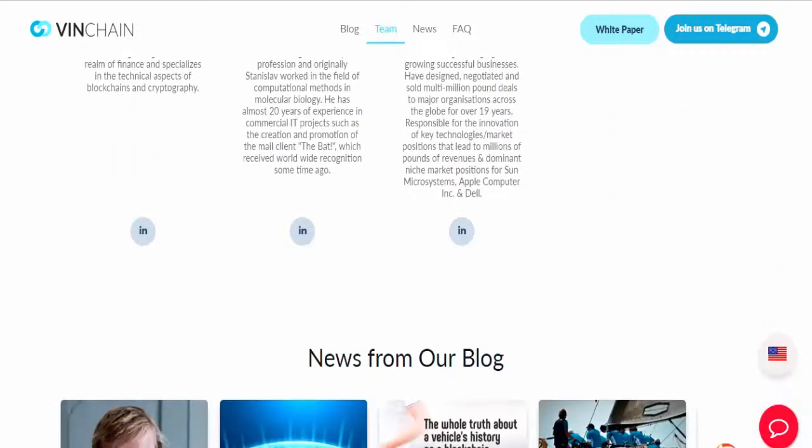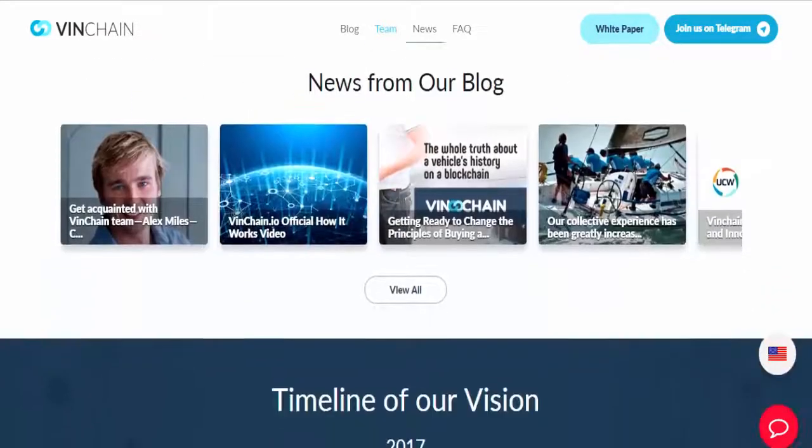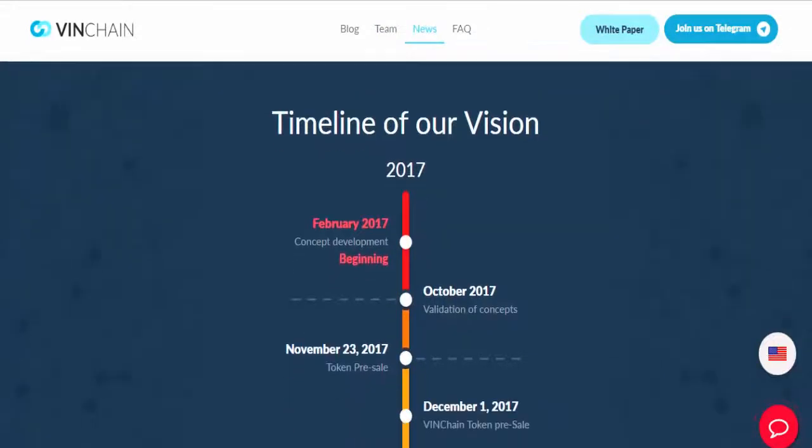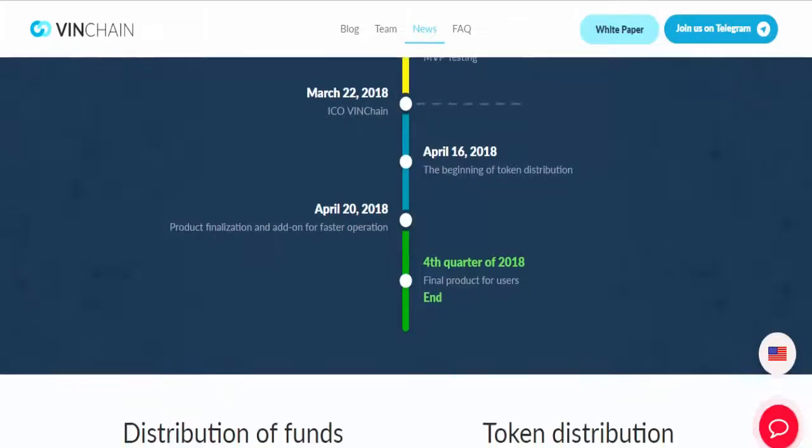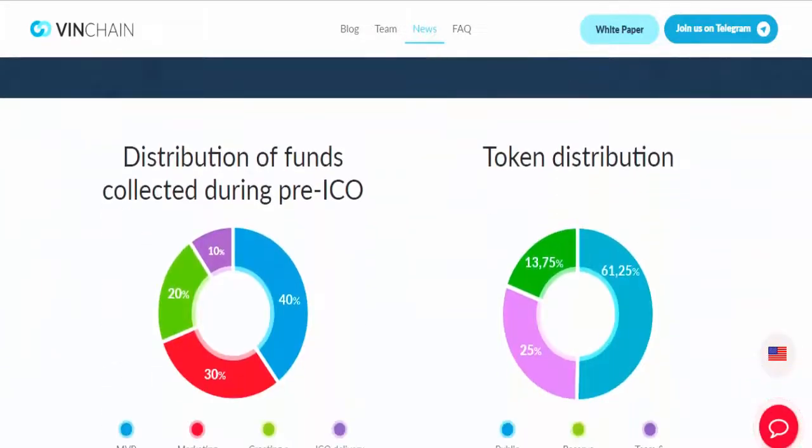Every day hundreds of thousands of used cars are sold in the world. Each buyer wants to get reliable information about the technical condition of the car. This is an important security, financial, and safety issue.